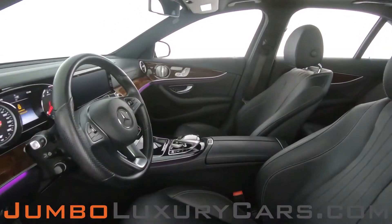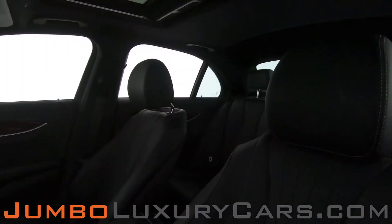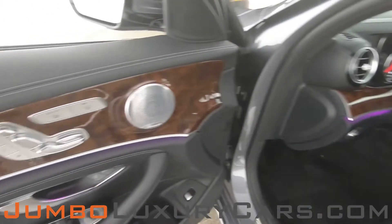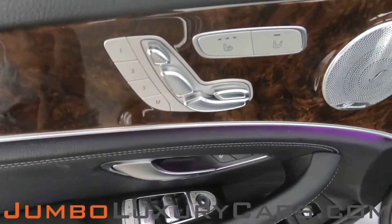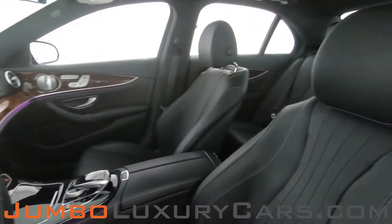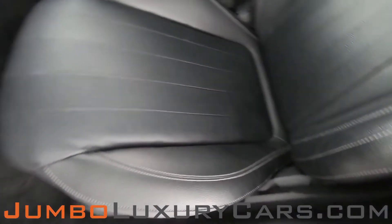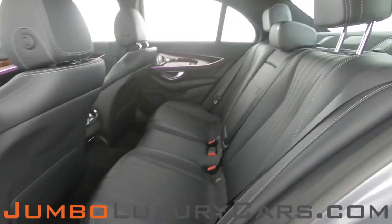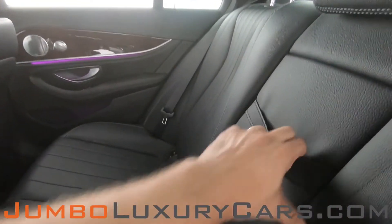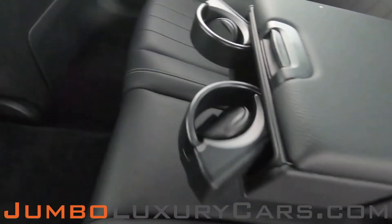Now let's take a look at the interior. All buttons are in excellent condition. The driver's seat is in excellent condition — absolutely no signs of wear and tear. Back seats are in excellent condition as well. Here we have additional storage and cup holders.